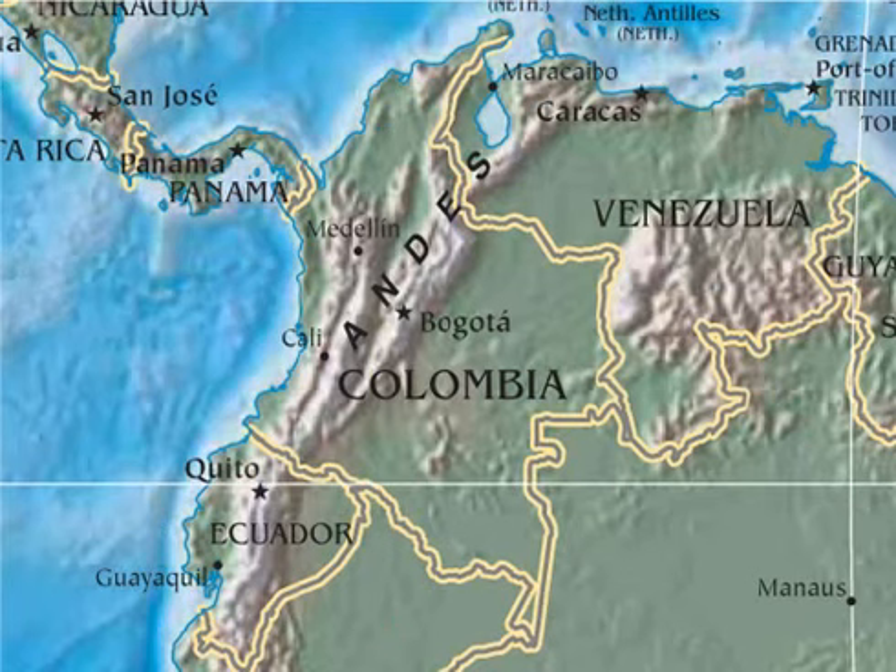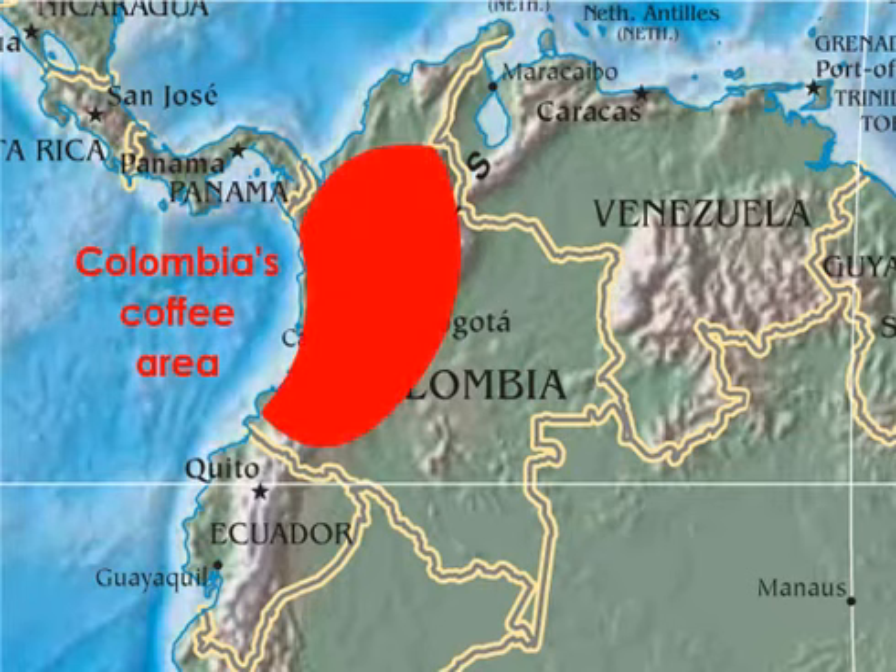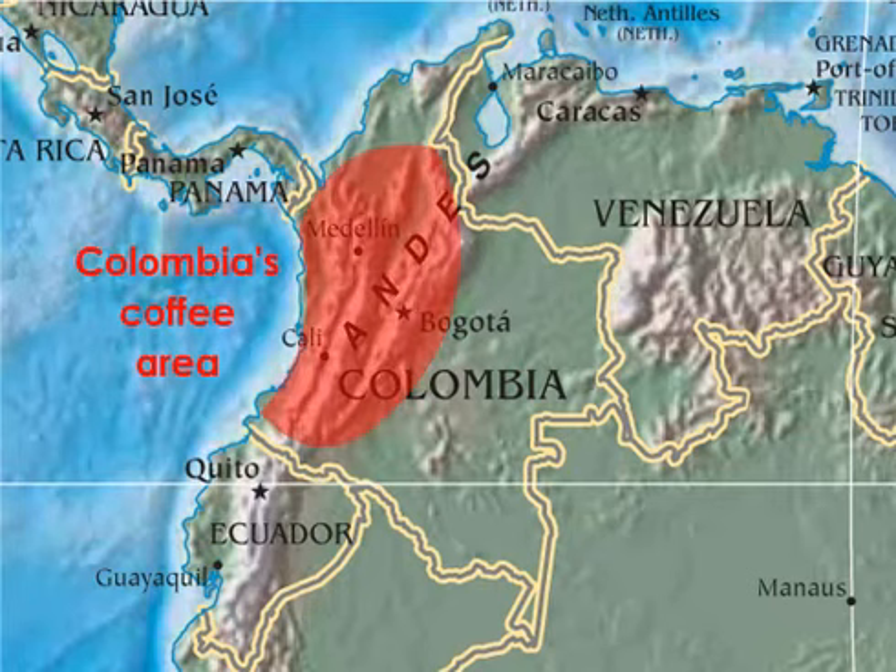Colombia is best known for its iconic coffee farmer, Juan Valdez, a marketing tool created by the National Coffee Growers' Federation in 1959. Colombian coffee is grown in the west and northwest, on thousands of small-scale, family-run farms scattered throughout the mountainous region. Colombian coffee is well known for its reliable consistency, because the beans are meticulously sorted and blended before export.